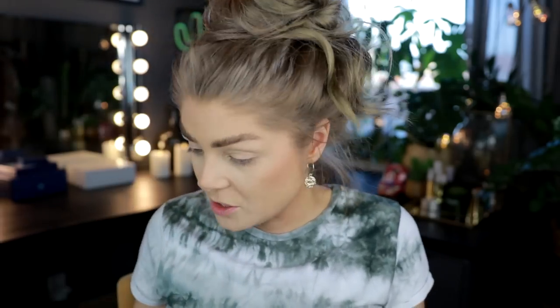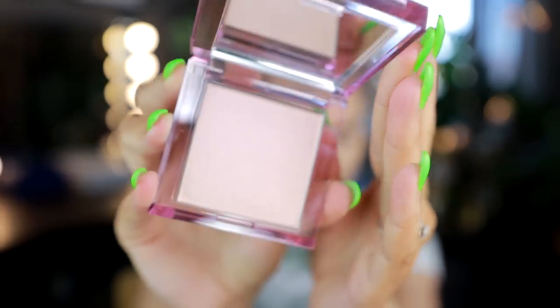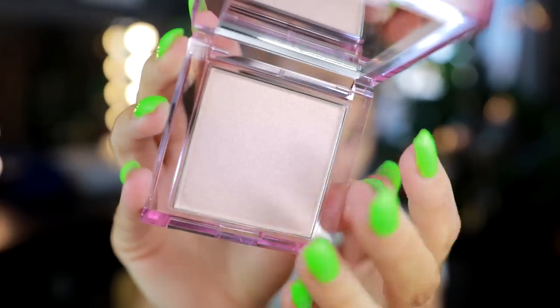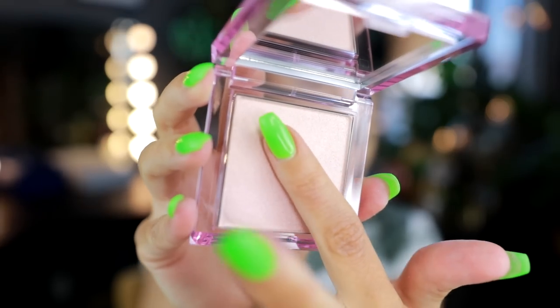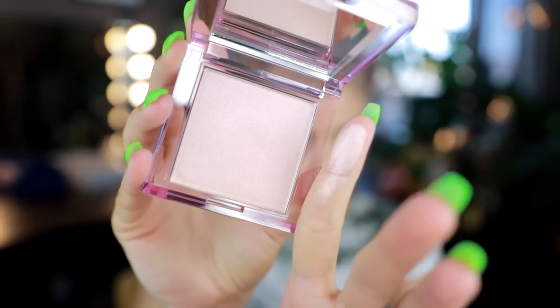Okay, it was still easier to just do this. This is what the compact looks like — this is the highlighter I bought. This is the pressed highlighter in Stay In Bed. It is a light lock powder. This looks magical — it's like a pinky peach.